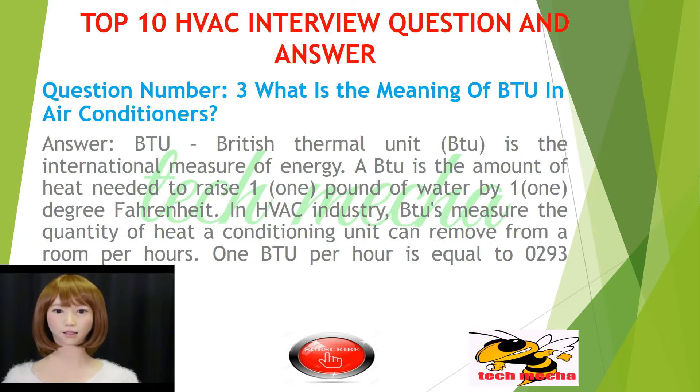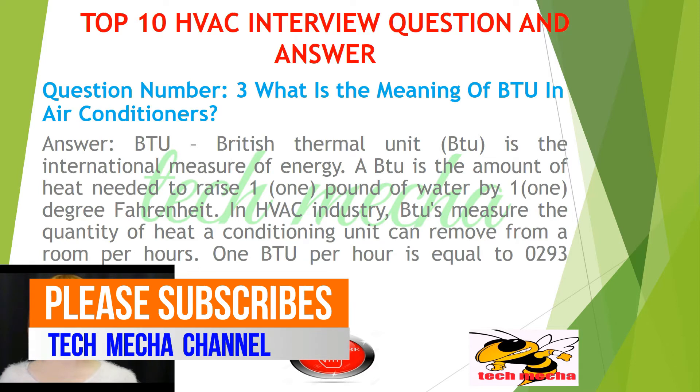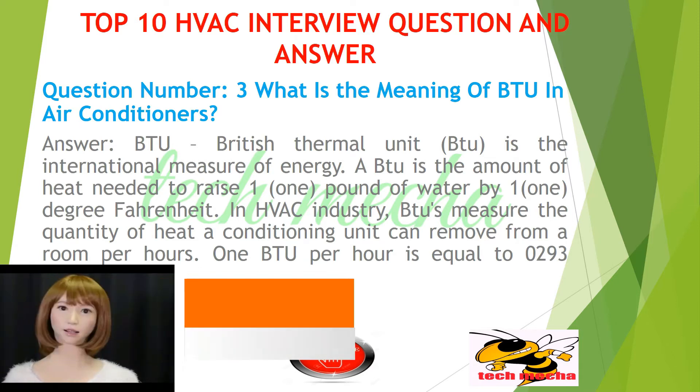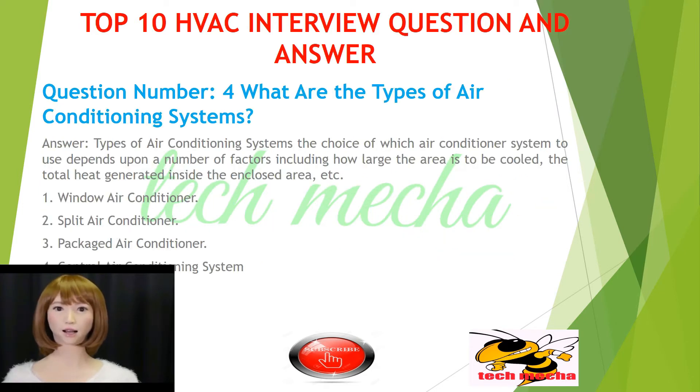Question number 3: What is the meaning of BTU in air conditioners? BTU, British Thermal Unit, is the international measure of energy. BTU is the amount of heat needed to raise one pound of water by one degree Fahrenheit. In the HVAC industry, BTUs measure the quantity of heat a conditioning unit can remove from a room per hour. One BTU per hour is equal to 0.293 watts.